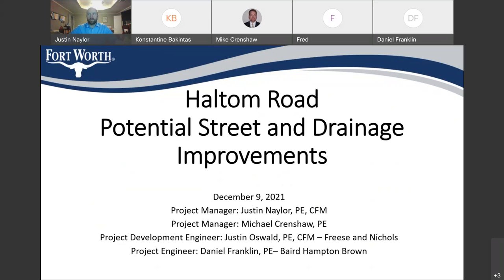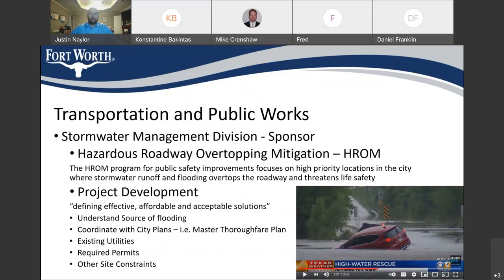So that's who we have on this call. This project is for the Haltom Road, a potential street drainage improvement in about the 600 block or so of Haltom Road. This project is coming to you from our Transportation and Public Works Group, and our Stormwater Management Division is the sponsor for this. It's coming out of our Hazardous Roadway Overtopping Mitigation Program, or our ATRON Program.